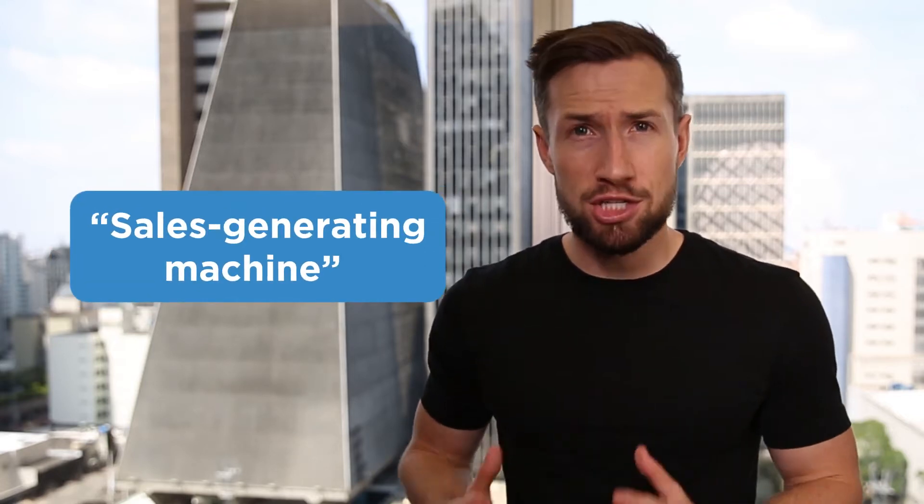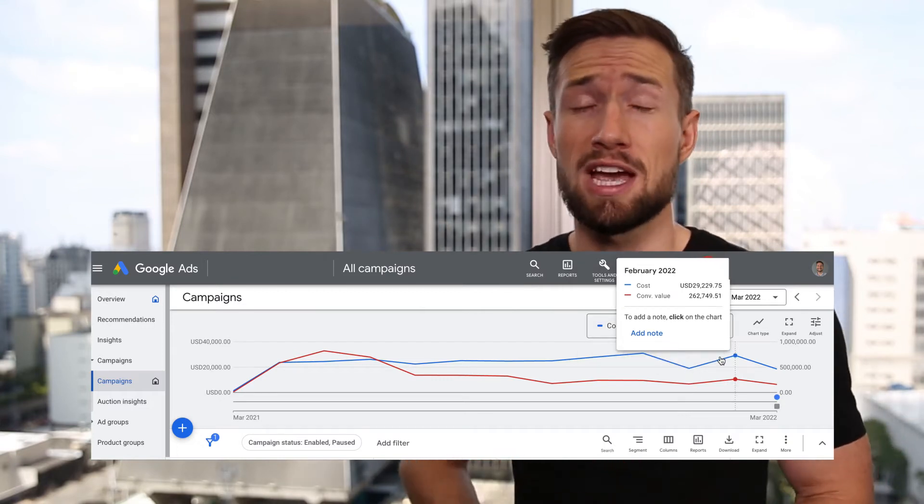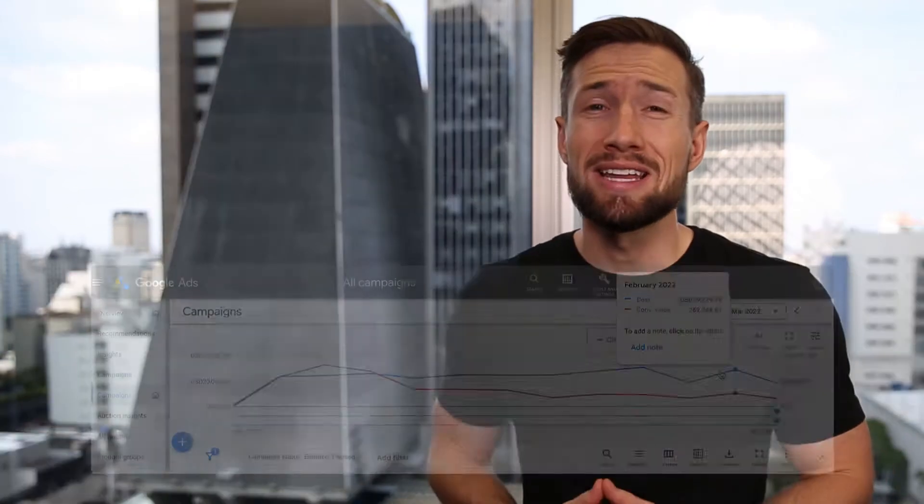The cool thing about Google Shopping campaigns is that as long as you're consistent and working on the right things, we can build what we call a sales generating machine. Imagine if you had a traffic source like this, taking over every single month, bringing you more sales and more profits for your store. It takes work — it's what we do here, and that's what you're going to learn in this Google Shopping course.